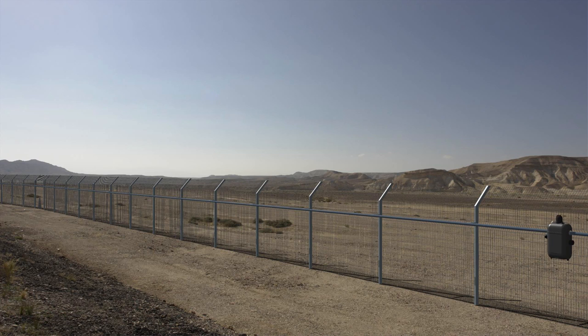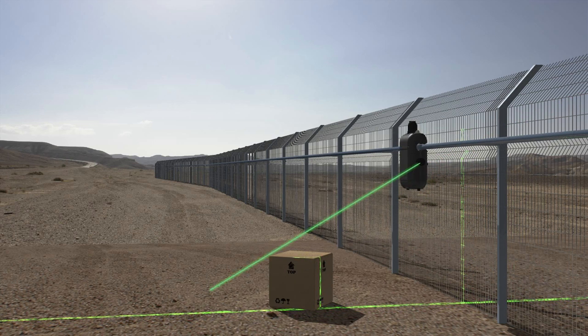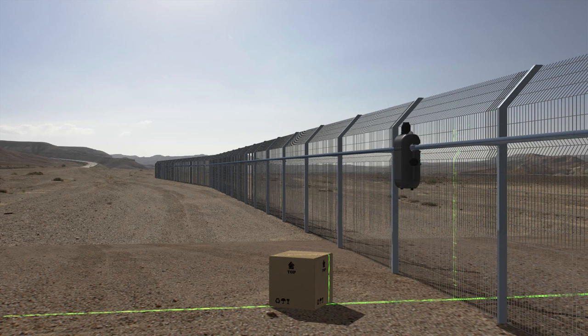In routine mode, RoboGuard travels at about seven kilometers per hour (four miles per hour), searching for anomalies such as fence holes or nearby suspicious objects.